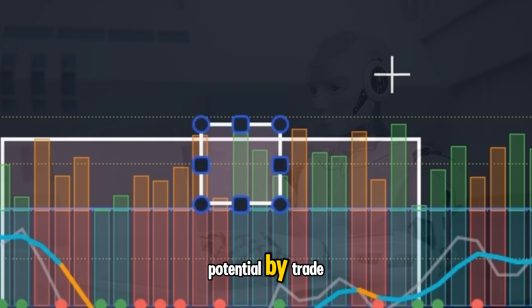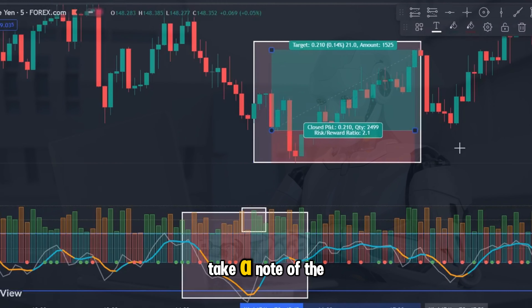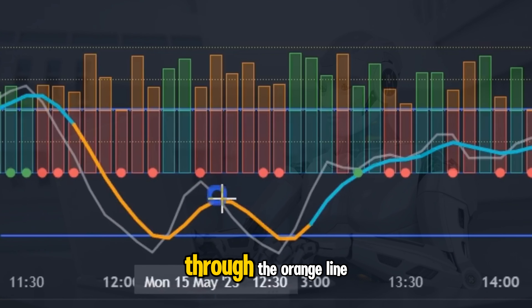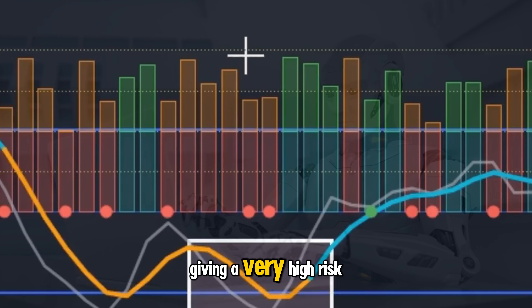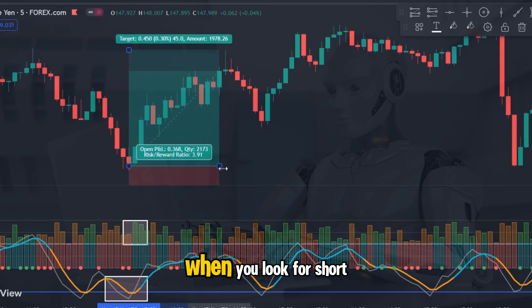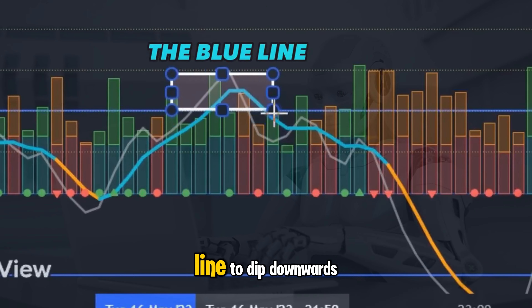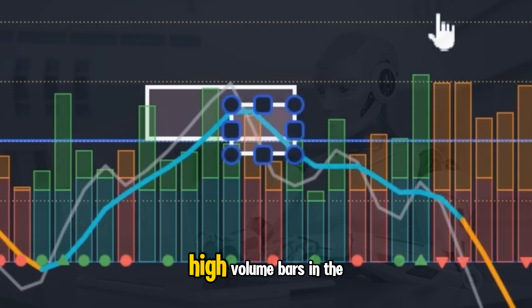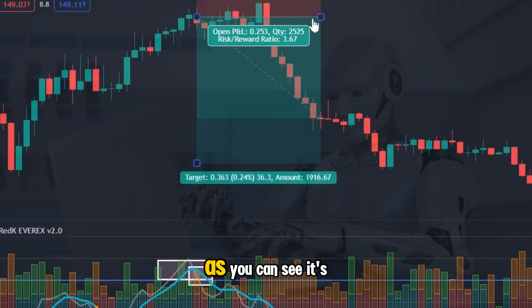Take a look at this potential buy trade and notice how both lines have crossed underneath the minus 50 level. Take note of the high volume green bars that appear just as the white line crosses upwards through the orange line — see how price immediately projects upwards, giving a very high risk to reward. When you look for short trades, check that both lines are trading above the plus 50 line and wait for the orange line to dip downwards beneath the white line. Pay attention when you see the highlighted orange high volume bars in the oscillator — this gives you the perfect short setup.